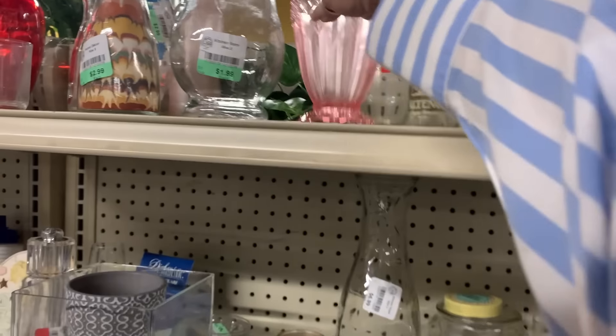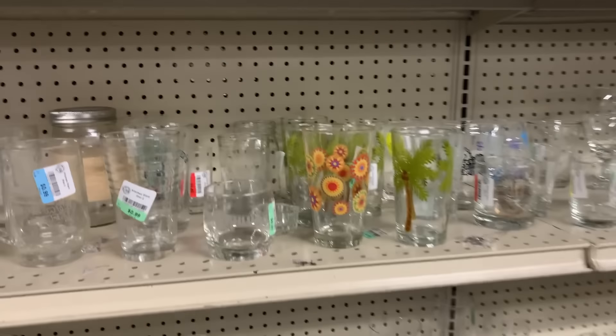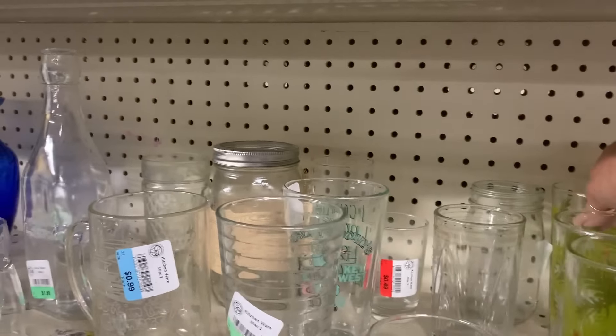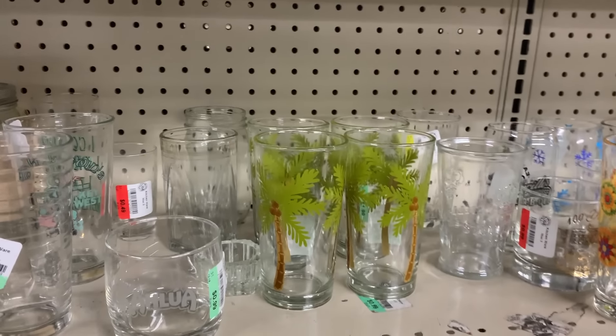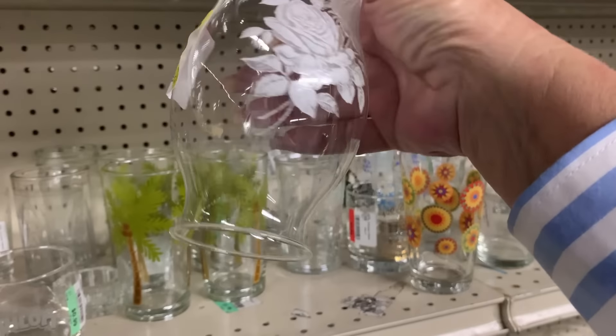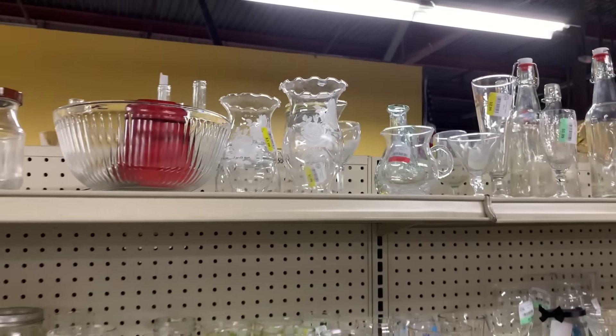That's pretty — is it glass? No, it's plastic. Pretty if it was glass. These are cute and there's four of them too — they're cute, for outside parties. I wish there were four of these but there's not.